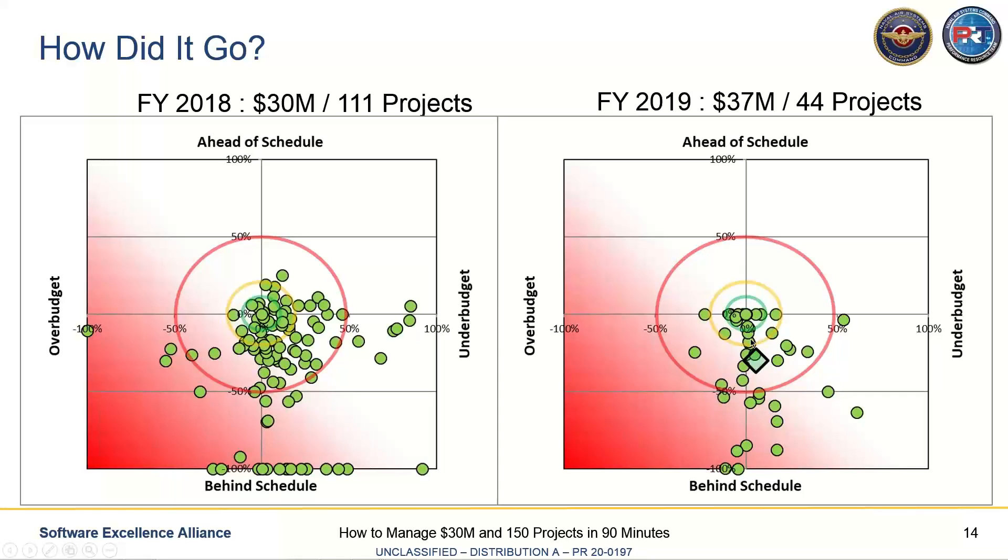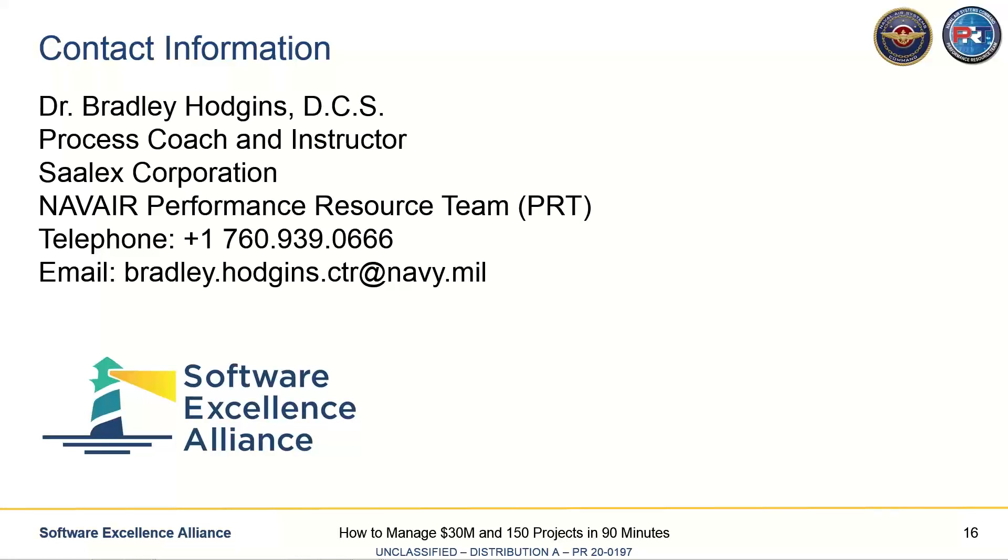In 2019, they liked this approach so well that they stood up five major projects intended to deliver directly to the fleet — $10 to $20 million projects — and that's where the borrowed money went. Here's my contact information. The Performance Resource Team is willing and able to help. We can give you more information about what we did, and we'll share the workbook if you want to try it. None of this is proprietary — it's government work and we're here to help you.